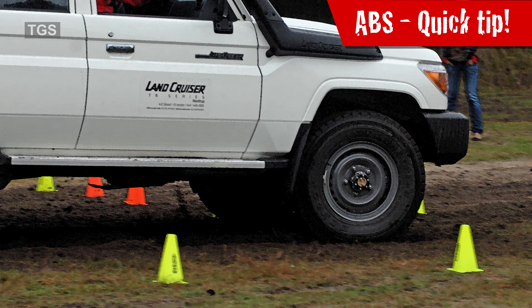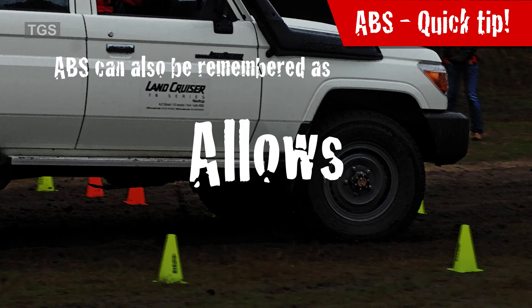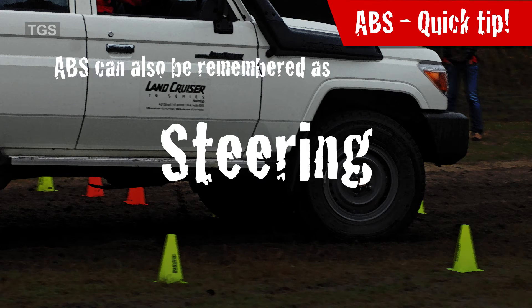Quick tip: ABS can also be remembered as 'allows braking and steering.'